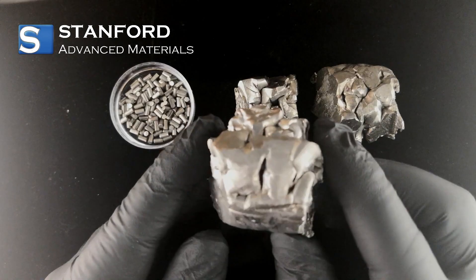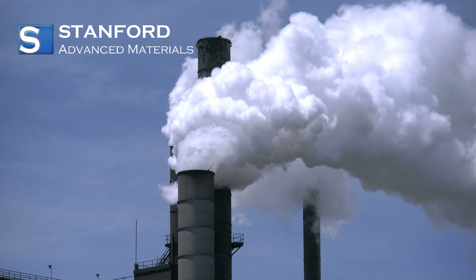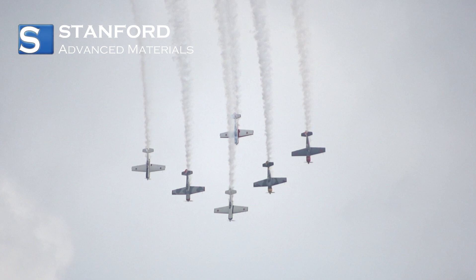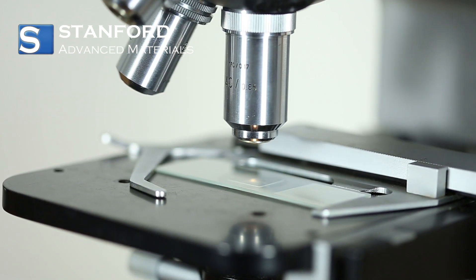Zirconium's versatility shines across different sectors. Its ability to resist corrosion finds vital applications in nuclear reactors. Its lightweight nature and heat resistance contribute to advancements in aerospace. Additionally, its adaptability benefits fields like medical devices and electronics.